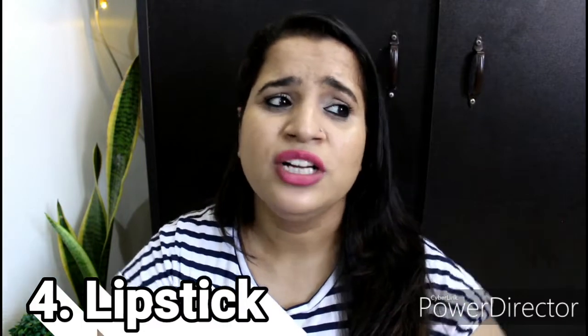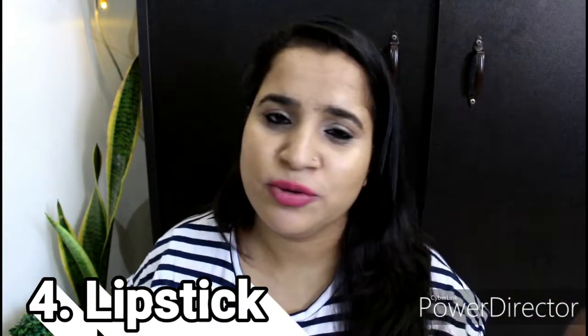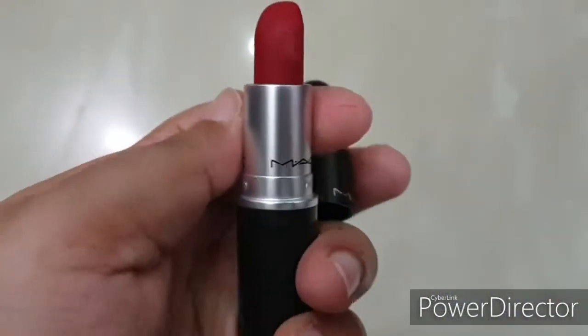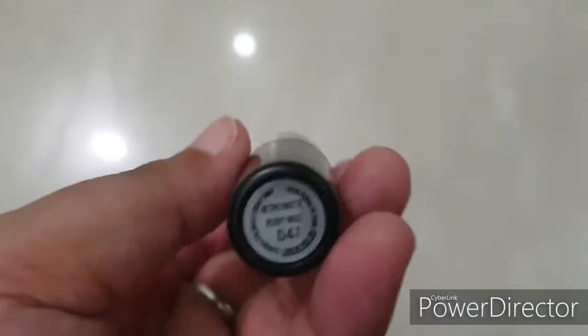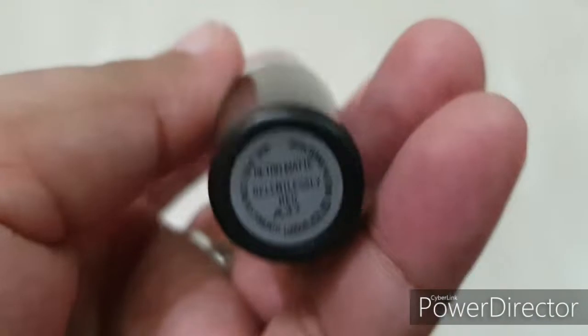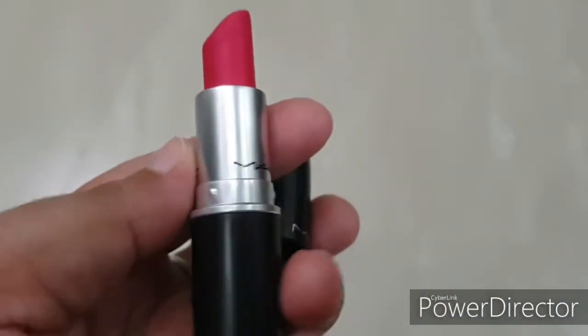Next is lipstick. Just like a classic red dress or classic black handbag, make sure you have a classic red lipstick, which looks very good. You should have three lipsticks in your kit: a red, a pink, and a nude lipstick. These three colors are very versatile and will go with almost all of your outfits.